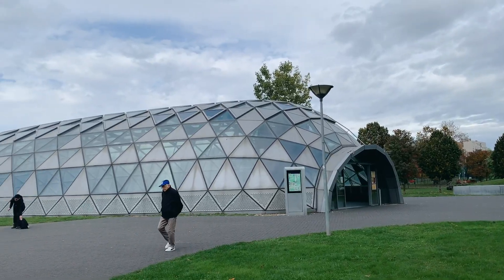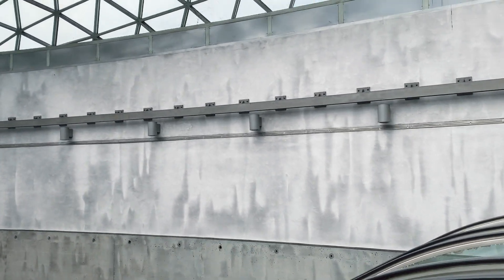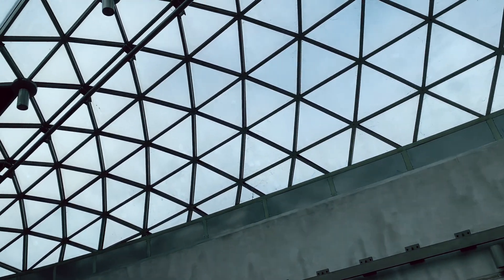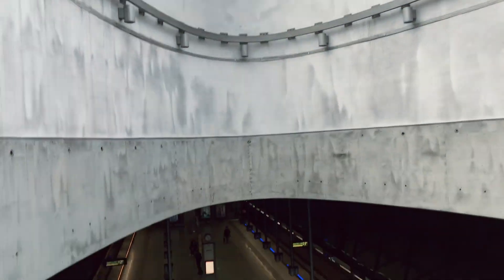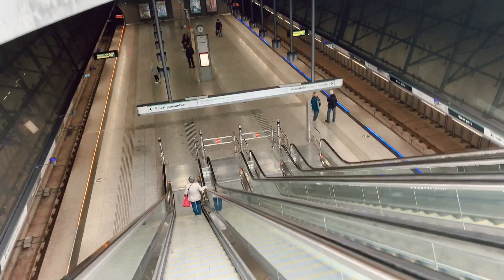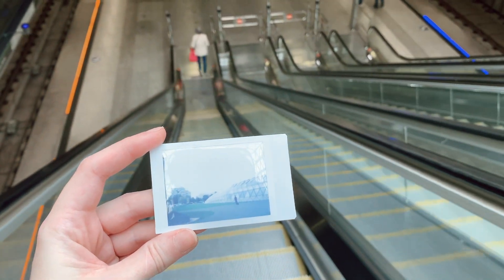The first stop is a doctor's appointment, then I go to the library. That's the day. The M4 is my favorite subway line in Budapest. It was finished less than two months before I moved here and I've always loved that every station has a different architectural concept. It takes a good 10 minutes for the pictures to fully develop — the process is quicker in warm temperature and longer when it's cold.